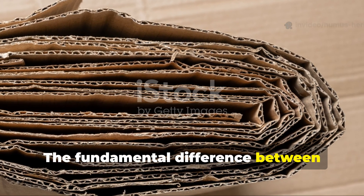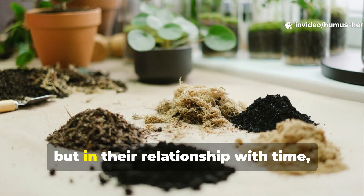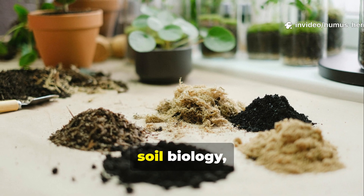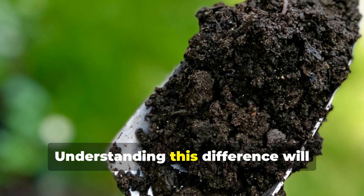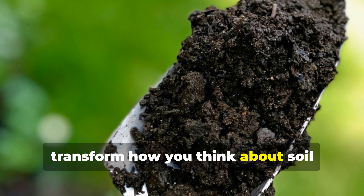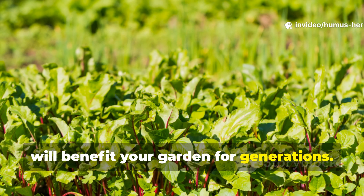The fundamental difference between these two carbon sources lies not just in their composition, but in their relationship with time, soil biology, and plant nutrition. Understanding this difference will transform how you think about soil building and help you make decisions that will benefit your garden for generations.